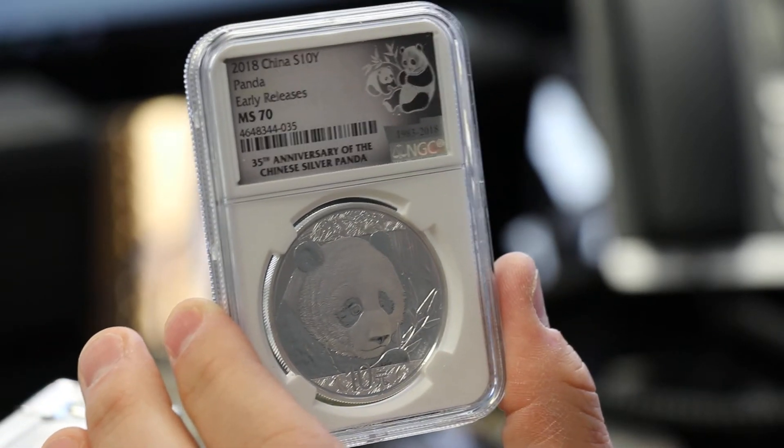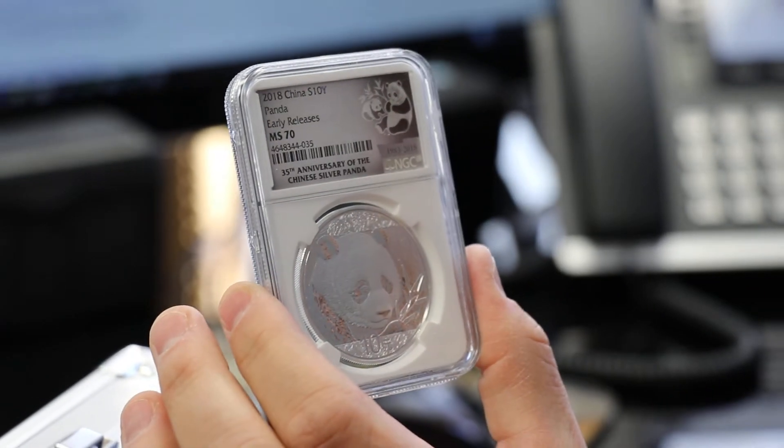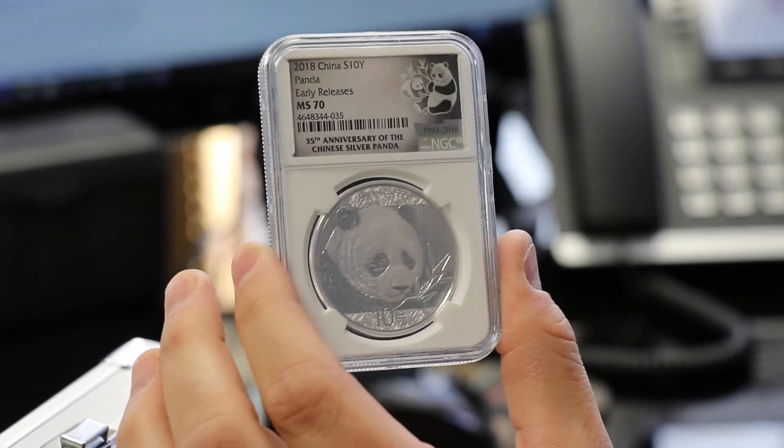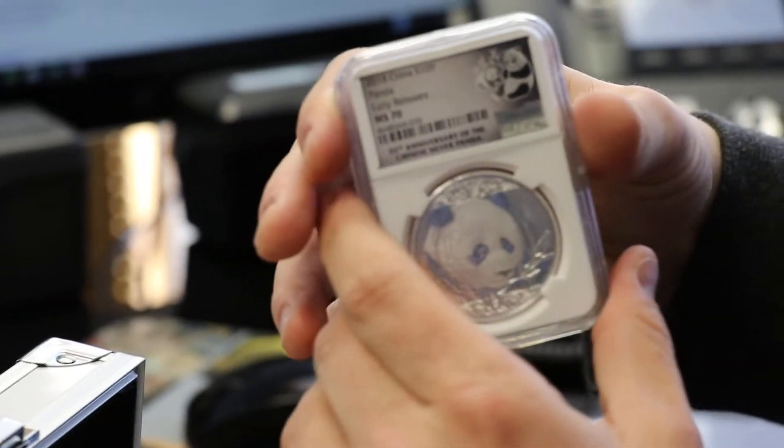We have them on our site for $46.50, and that is going to be the best price around. You're going to love that. And that's with free shipping, handling, and insurance. We cover all of that.